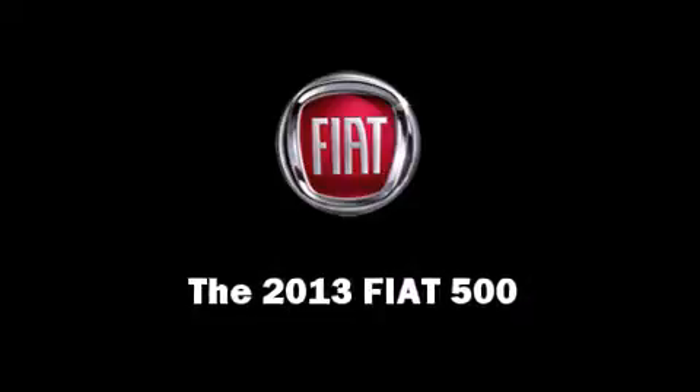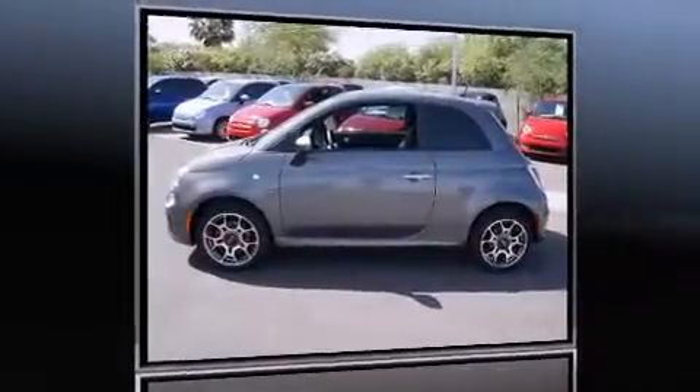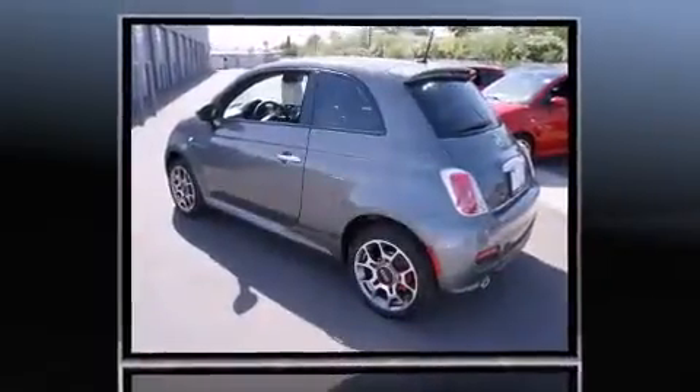Come test drive this 2013 Fiat 500. This two-door, four-passenger hatchback stands out among competitors in its class.